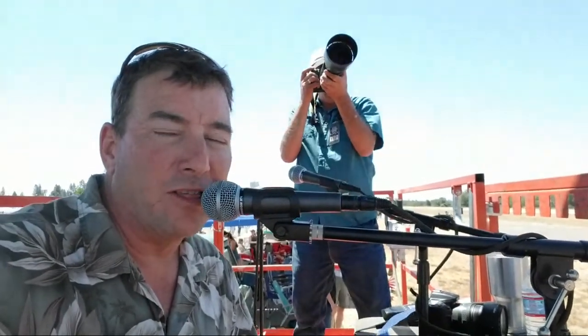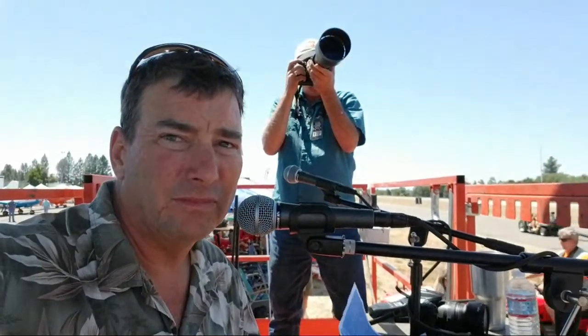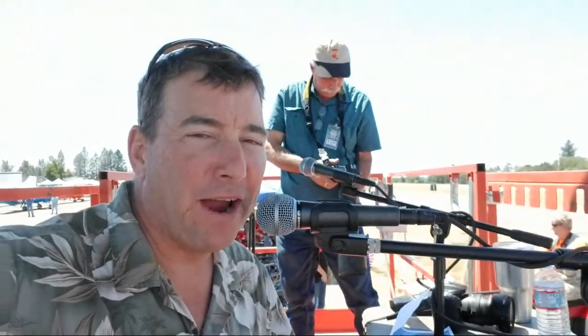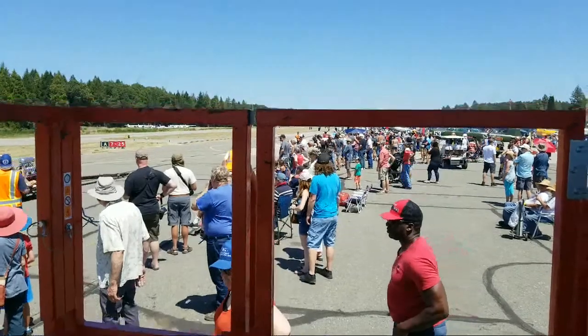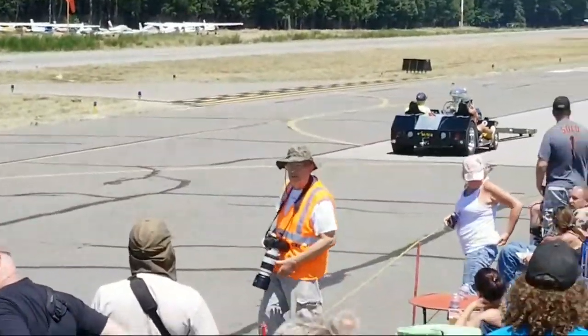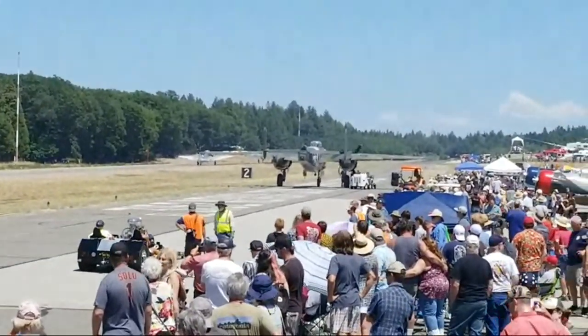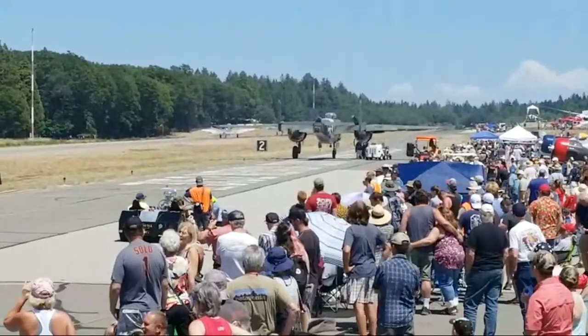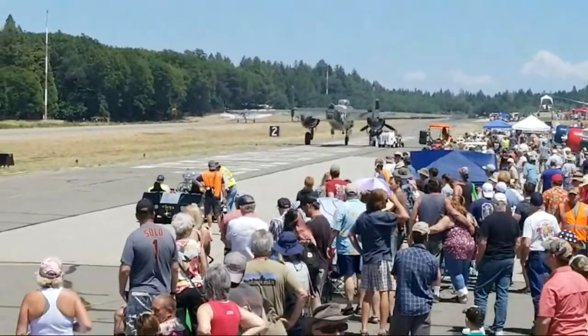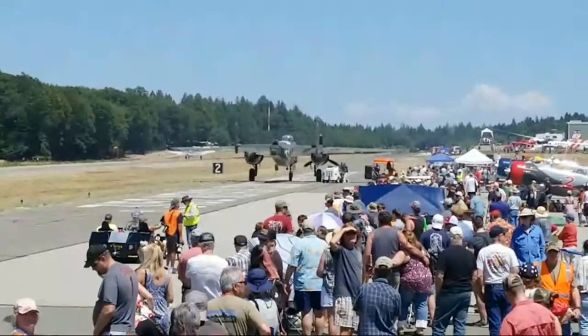We're going to do a little live video feed on YouTube here as we get these Sea Furies up in the air. Looks like the V-25 is firing up again. For those of you on YouTube, we just got two Sea Furies fired up. We've got the Dwelly family Sea Fury, the return-to-stock two-seater in the number two position, and in the lead position we have Argonaut.